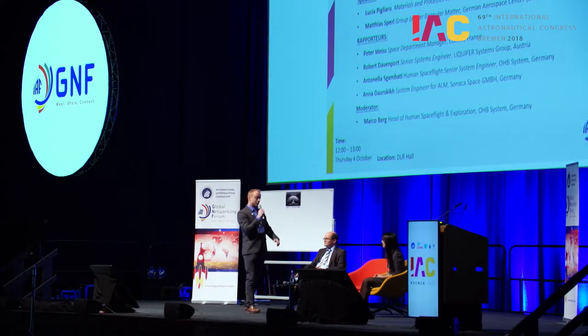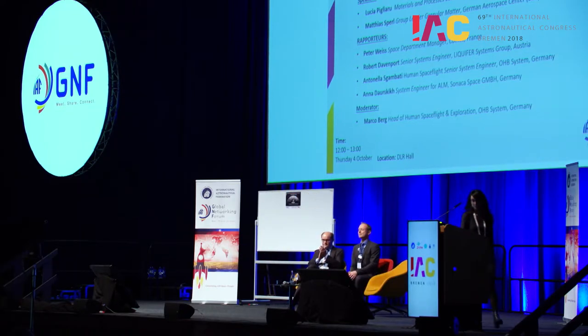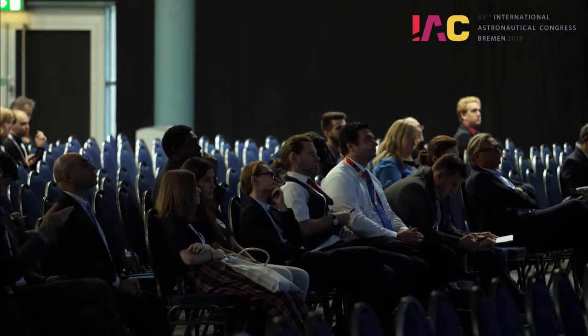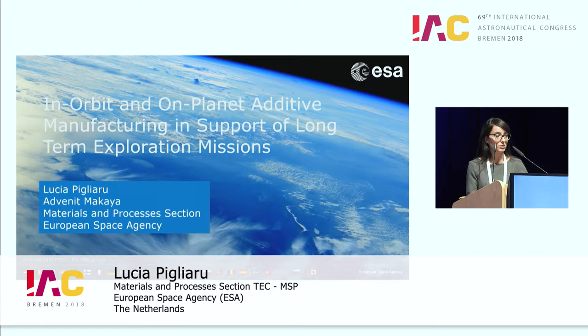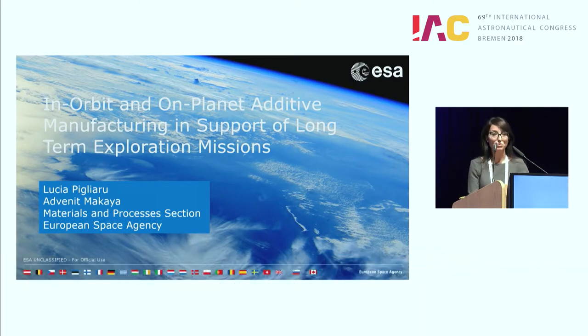Now I would ask Lucia to give her presentation. Thank you. It is my pleasure to be here. I am here on behalf of my colleague Advenit Makaya, who was very much involved in this study but unfortunately couldn't be here today. I have the pleasure to present this interesting topic: in-orbit and on-planet additive manufacturing utilization for long-term missions.